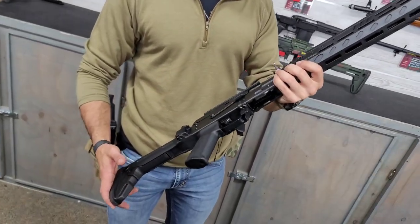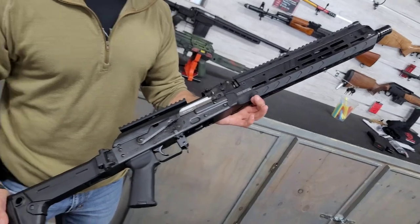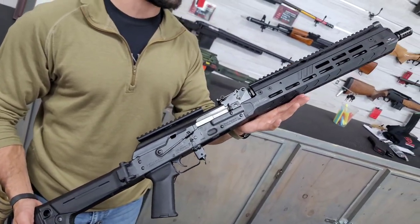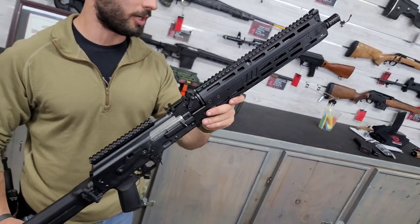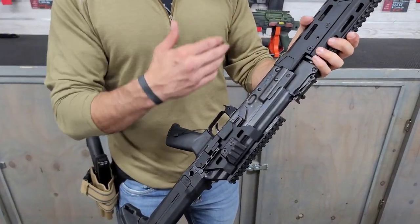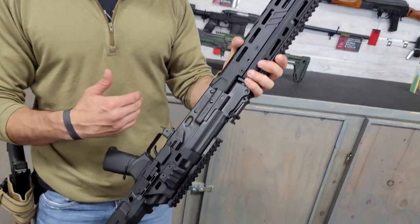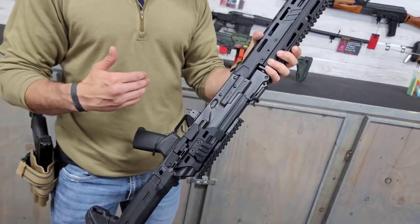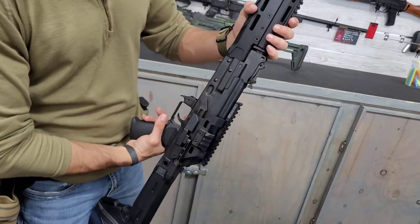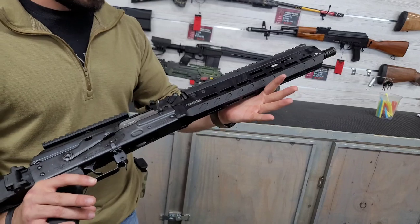Zastava is probably my favorite AK manufacturer — they make a quality product, and I'm honestly surprised these aren't pushing two grand. The 7.62x39 is still pretty easy to come by. It has a bulge trunnion, which means all your components — the barrel, gas tube, and everything — are going to be rock solid and super rigid. That's really important for AK reliability; it's half the reason the RPK has a bulge trunnion. You also have an optics rail and M-LOK mounting surface.